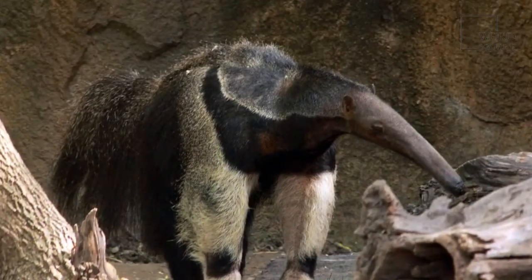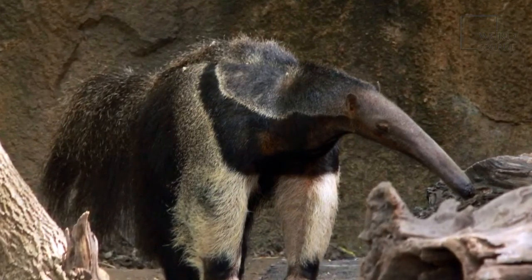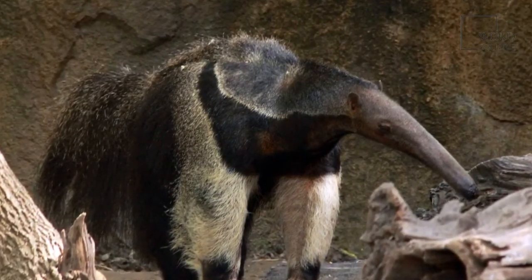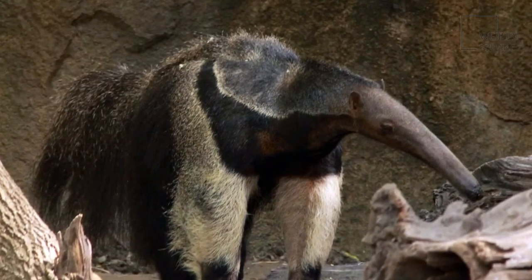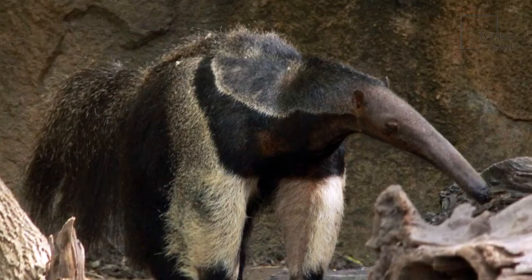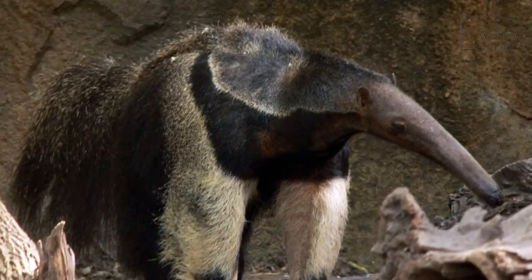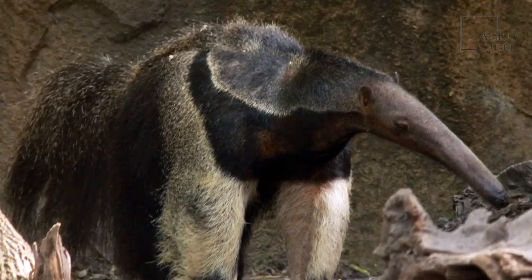Today, the giant anteater population numbers are declining mainly due to habitat loss and over-hunting by humans. Although considered vulnerable animals, the giant anteater is not thought to be in immediate danger of extinction, but recent reports indicate that there may be less than 5,000 giant anteater individuals left in the wild.